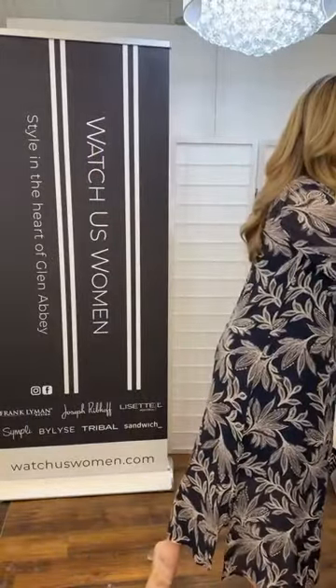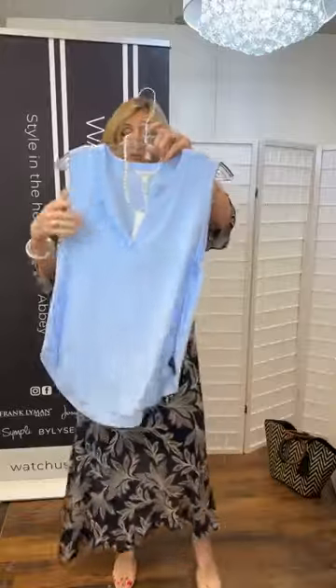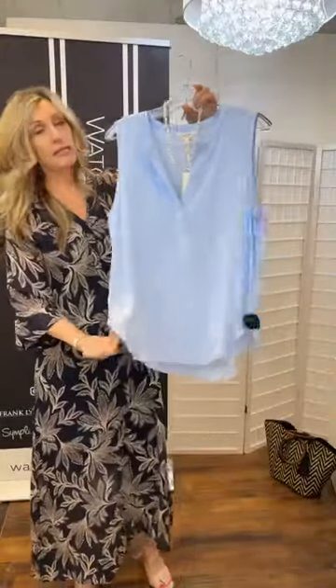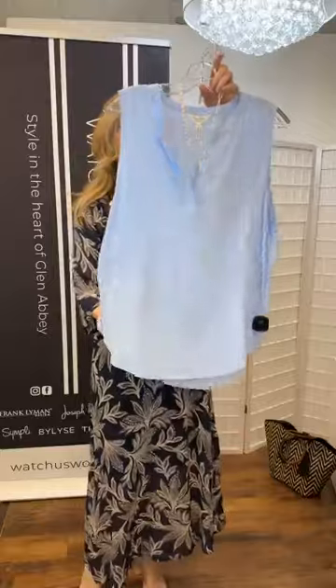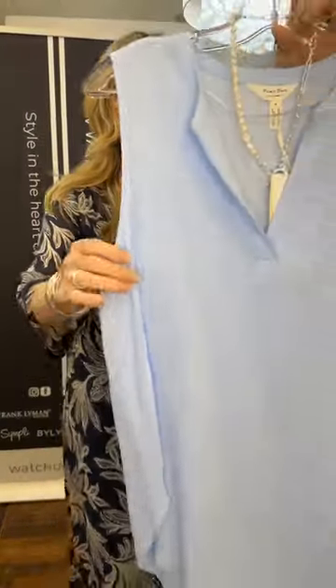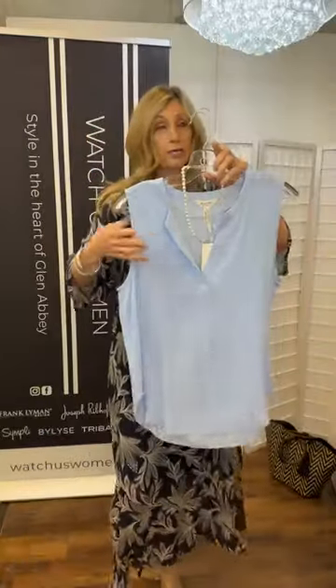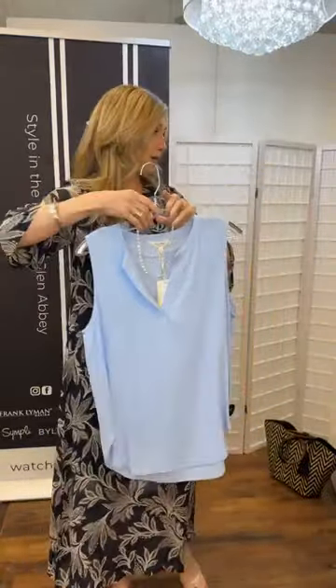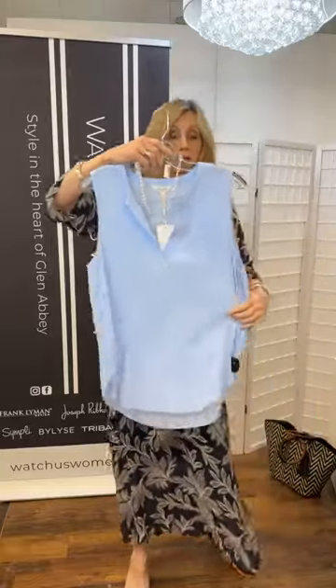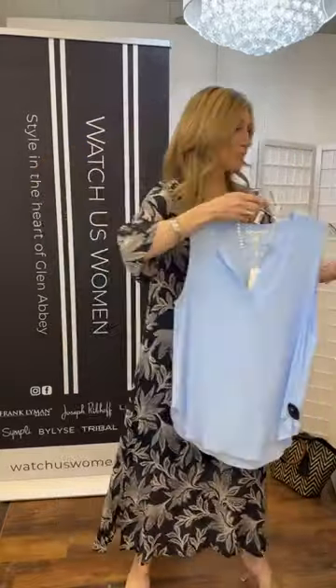The viscose top also comes in a really pretty light blue — it almost has that silk, silky look to it. Pair it with pearls and silver. You could dress this one up too, or pair it with white denims. Just an easy top.